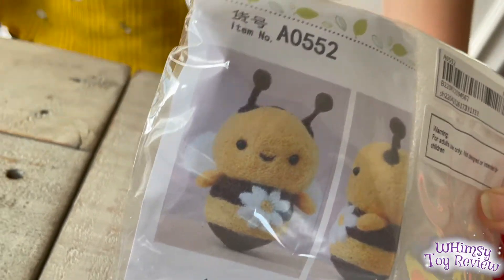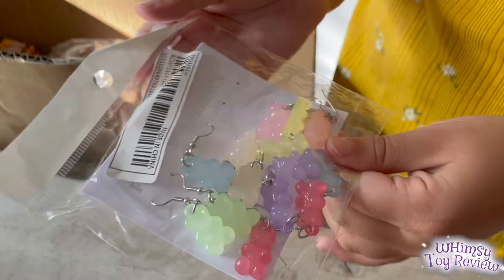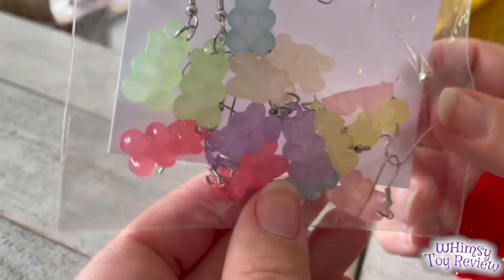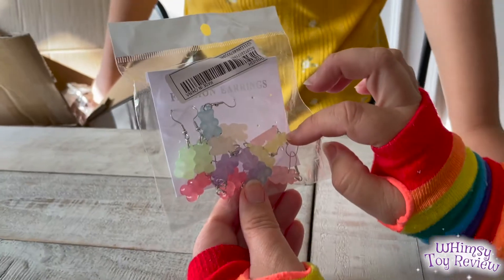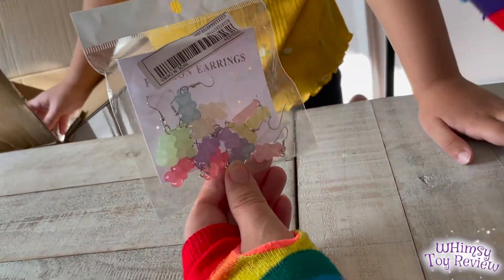We got these little cute gummy bear earrings — they're so cute. And then to use them as party favors, we're going to take them off this board and make our own little Halloween themed board so that you get a pair on each board and people can get a pair of earrings.